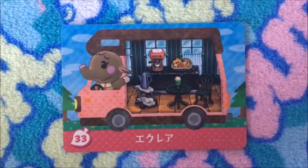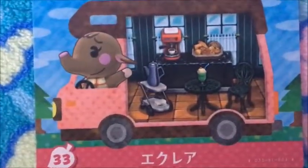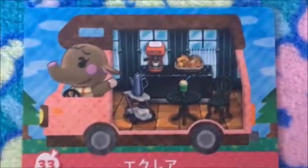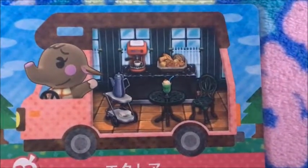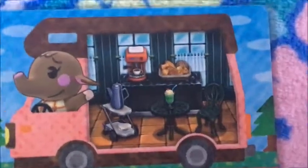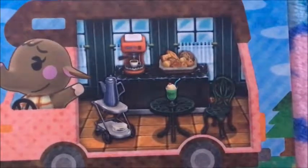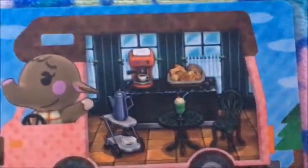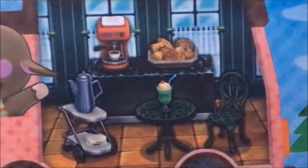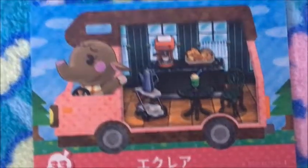So here's Eclair — I believe that's her name. Oh my gosh, she's so cute, I love her little blush. She looks like a cafe kind of place, but a different kind of cafe. She's got the bread, she's got the espresso maker, she's got like an ice cream float thing going on.